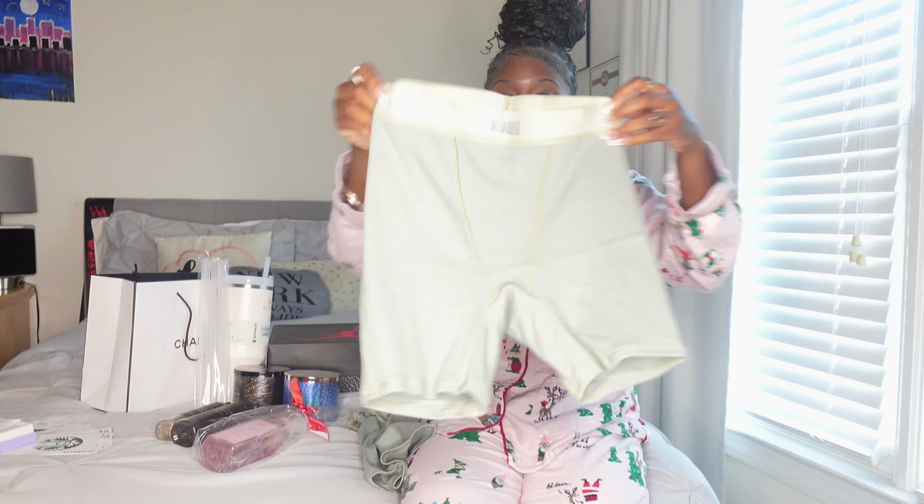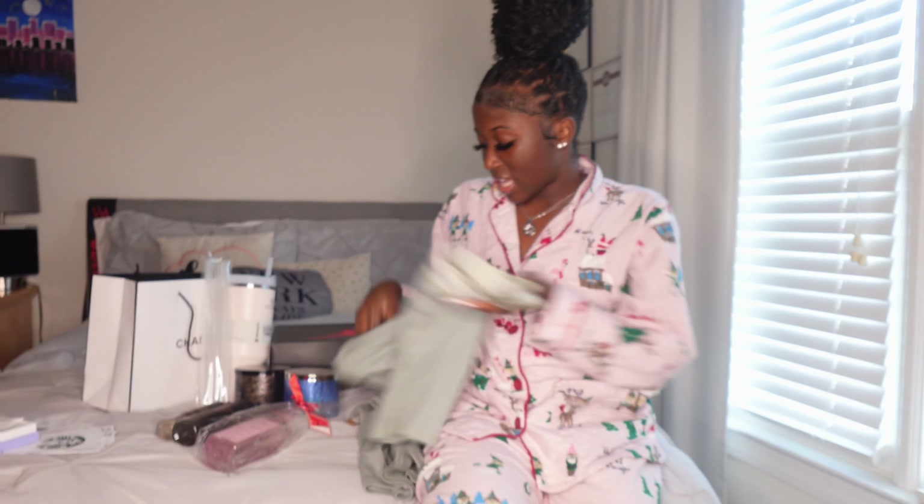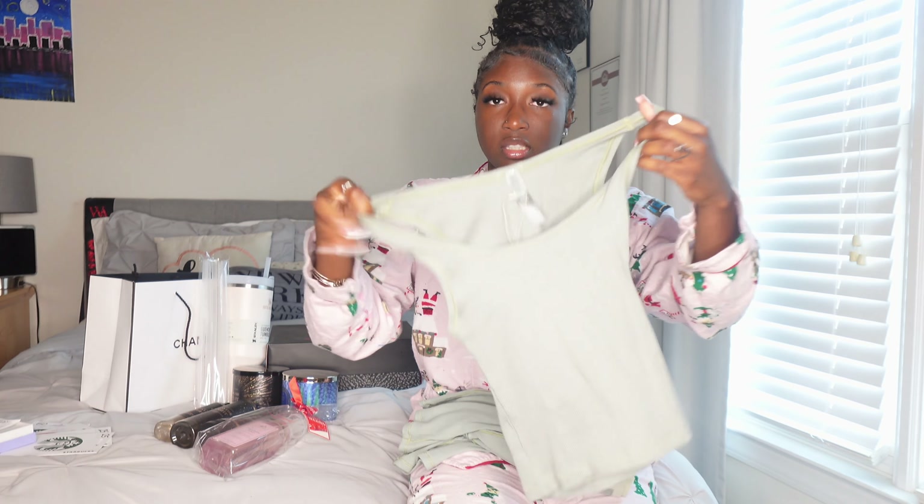The next thing I got were these Jordans. I've been wanting these for a minute — they're cute. They're the Jordan 3 Retro, I believe. I don't really know the full name but they're the 3s and they're super cute. And this is them up close — so clean and cute. I got these in a size 6 and they fit really really good.